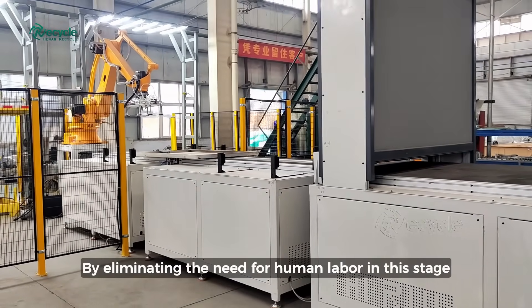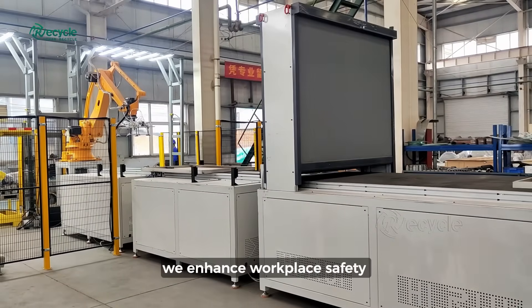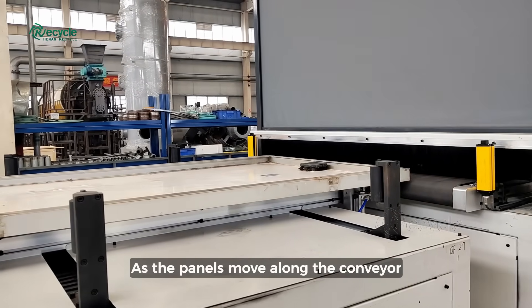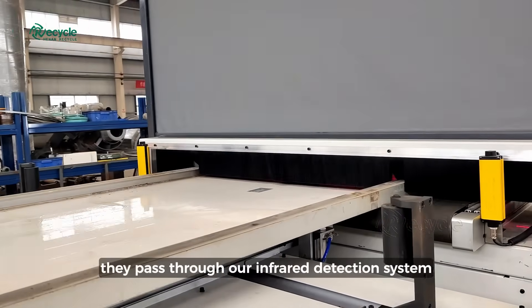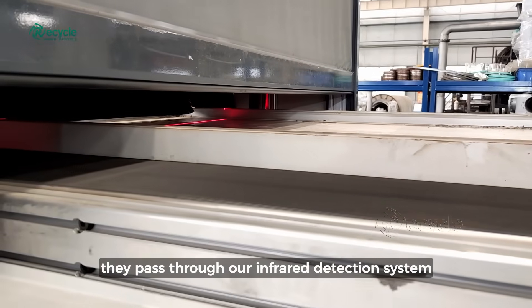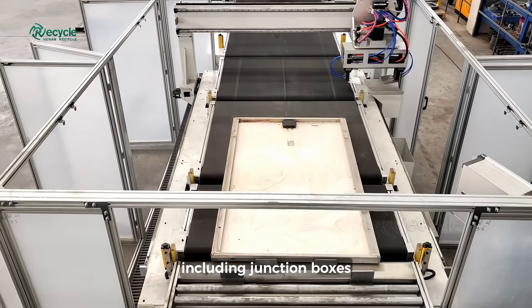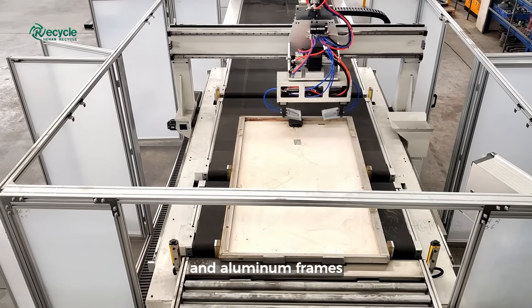By eliminating the need for human labor in this stage, we enhance workplace safety and optimize operational workflow. As the panels move along the conveyor, they pass through our infrared detection system, which accurately scans and identifies key structural components, including junction boxes and aluminum frames.